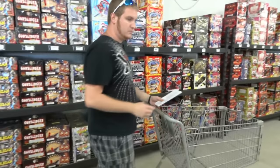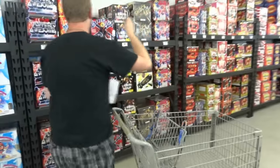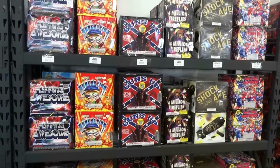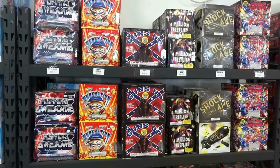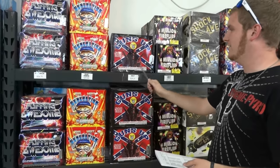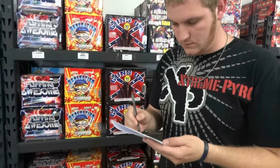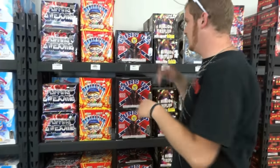We've got Guns Up, strobe cake, four-minute fireflies, another strobe cake. We're going to get two of each. Yeah, we've got two of each listed. We got our carts filling up already. Four Gorilla Warfares on there too.